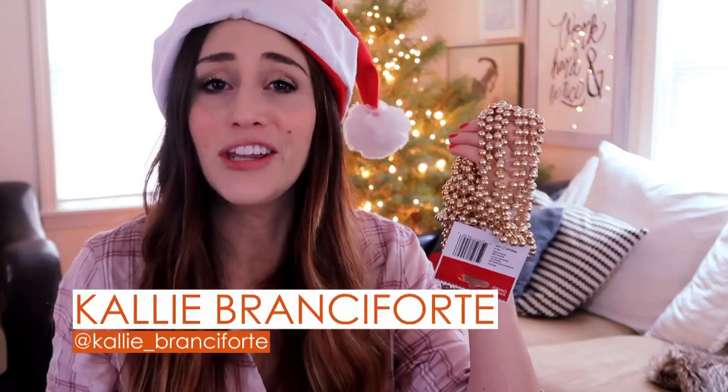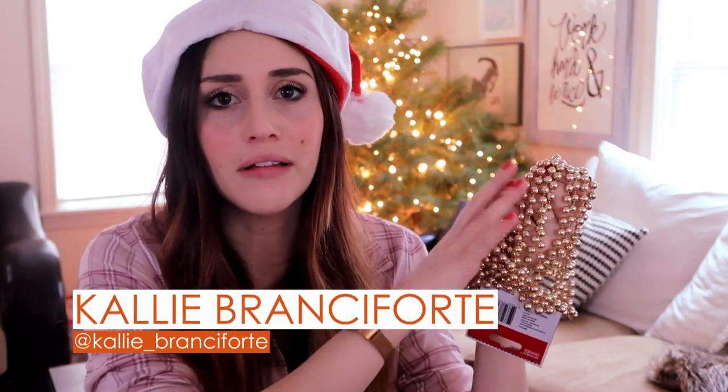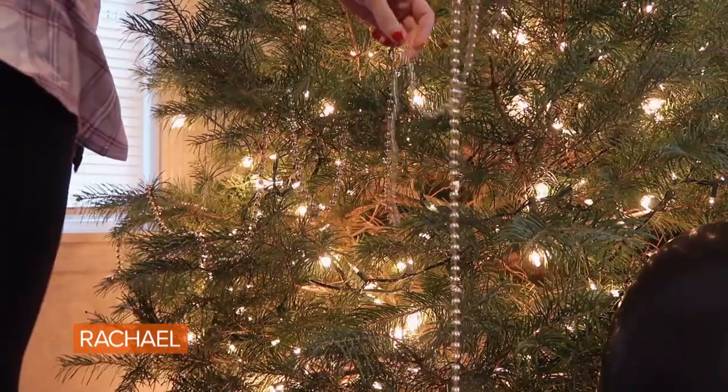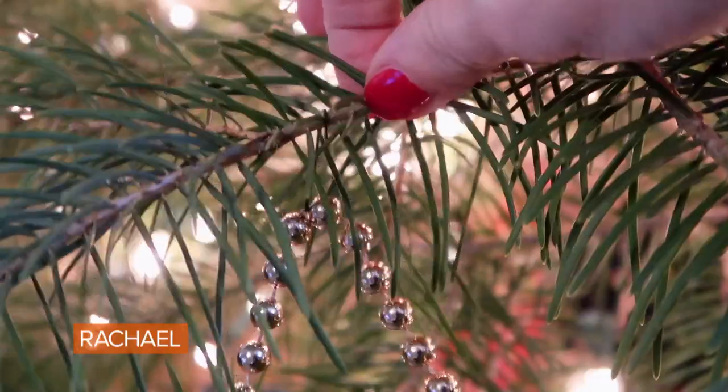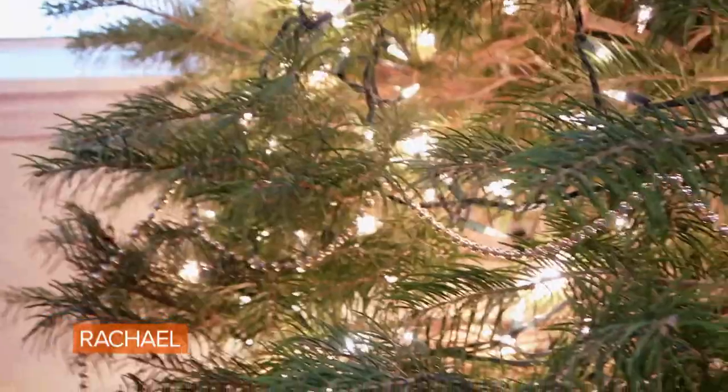Let's talk about hanging garland. When you're hanging this, you're kind of relying on where the branches of your tree lay, which doesn't always lead to a nice, even garland distribution. So what I suggest you do is just get some ornament hooks so you can spread them much more evenly around your tree.